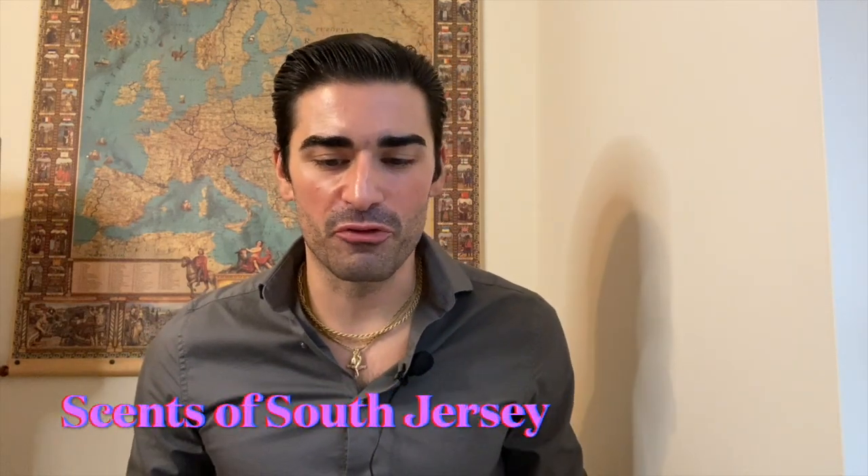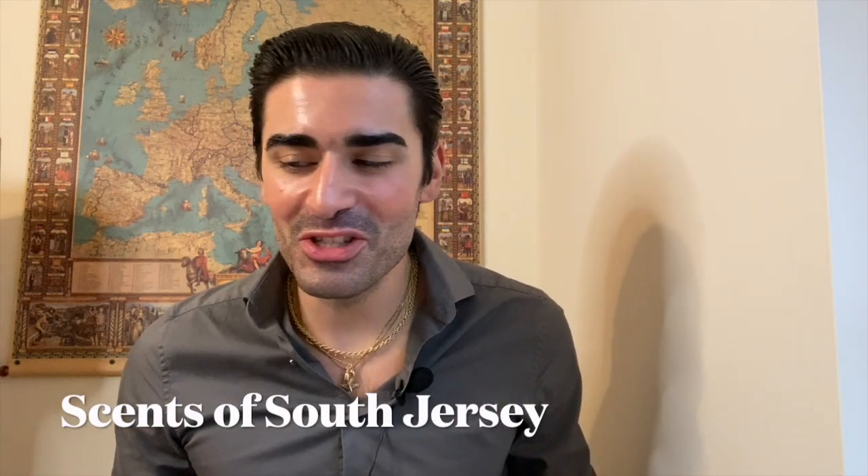Hey, what's going on YouTube? Welcome back to Scents of South Jersey with me, Kellen, for another fragrance video. I wanted to do a Drakkar Noir comparison with a vintage and a current formulation, and after that I wanted to give my predictions on the new 2022 release Drakkar Intense by Guy Laroche — the first flanker to come out in a really long time.